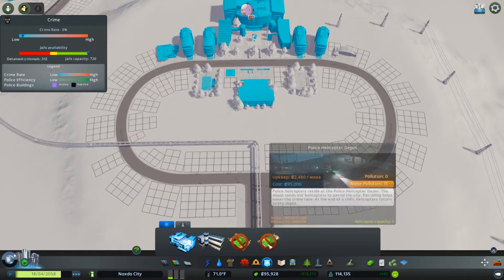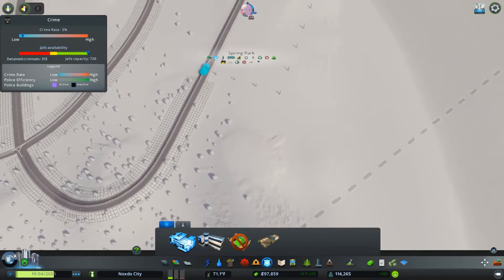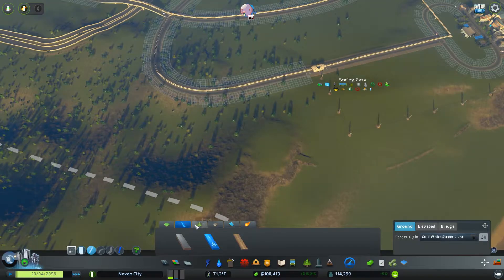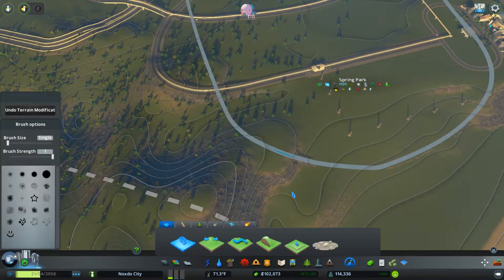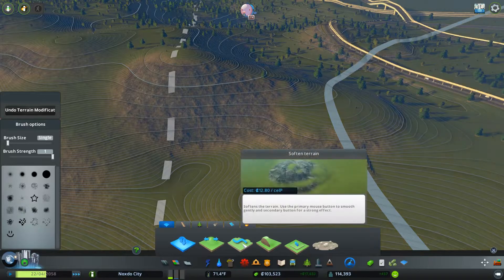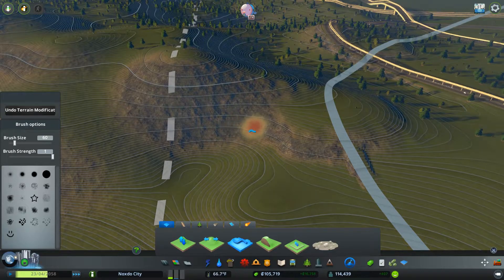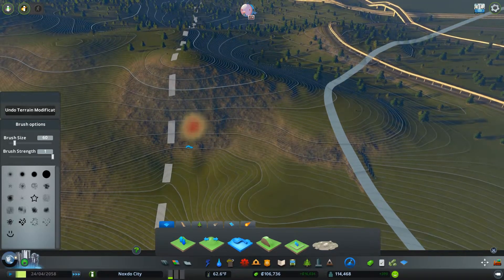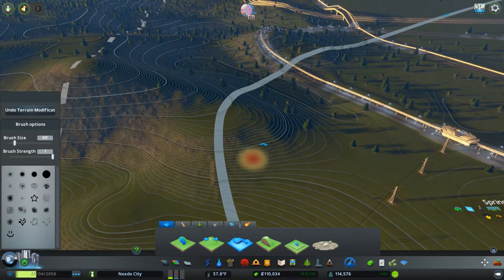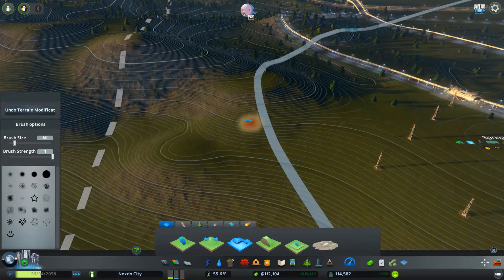Of course we don't yet have a police presence, which kind of sucks, but we will once we add our prison up in here — which is something I'm thinking about. Let me quickly take a look at our terrain options here and see how we can make this maybe a little bit bigger without making it too big. Soften terrain — oh jeez, that's actually really weird looking. There we go — we get up to be a little bit higher, but not too high.